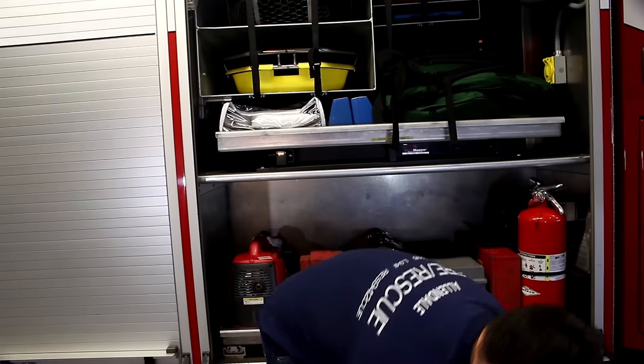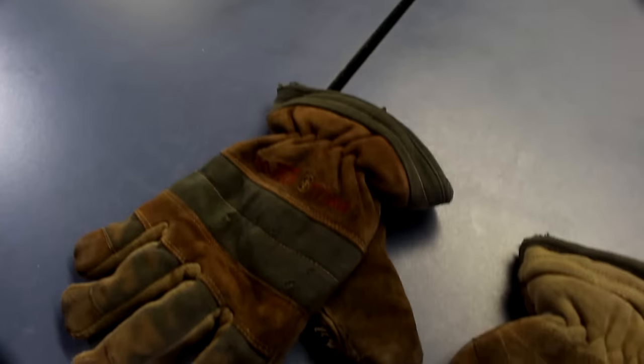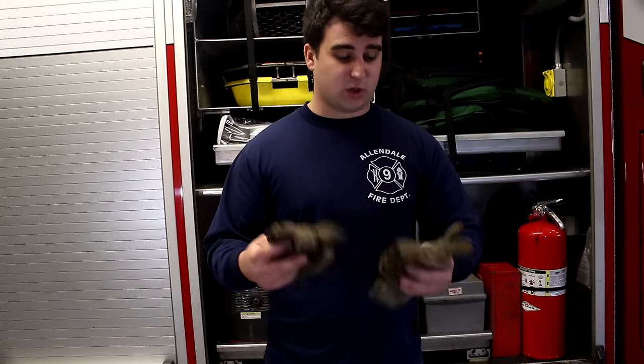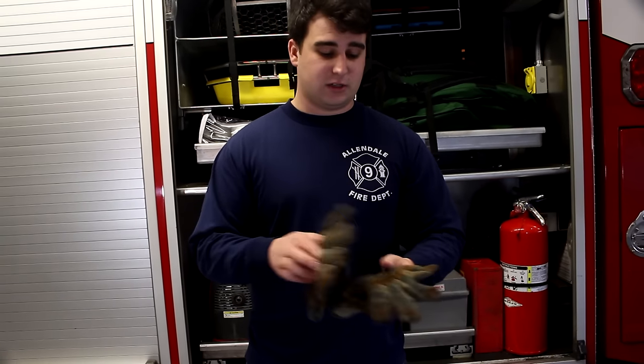Another important piece of equipment are the gloves. These gloves protect our hands when we're searching inside a smoky building so we don't get burned. They're made of a fireproof material so they will not catch on fire.